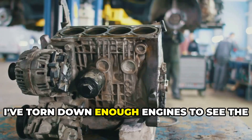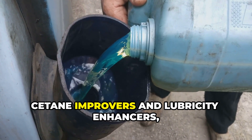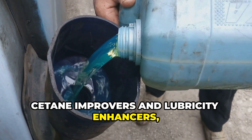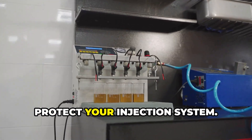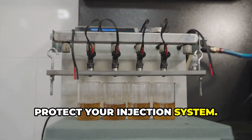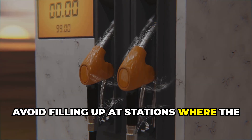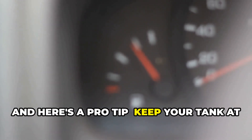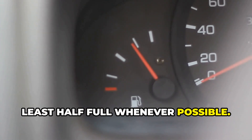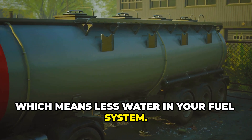I've torn down enough engines to see the difference this makes. Use quality fuel additives that contain cetane improvers and lubricity enhancers, especially in winter — these improve combustion efficiency and protect your injection system. Pay attention to your fuel source; not all diesel is created equal. Avoid filling up at stations where the fuel might sit for extended periods. Keep your tank at least half full whenever possible; this reduces condensation in the tank, which means less water in your fuel system.